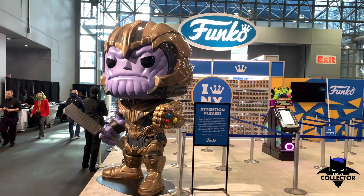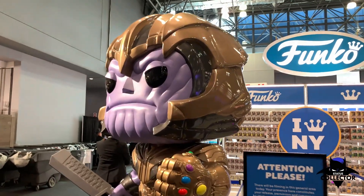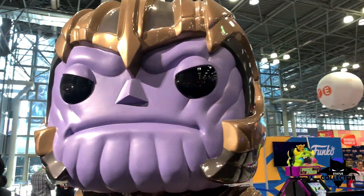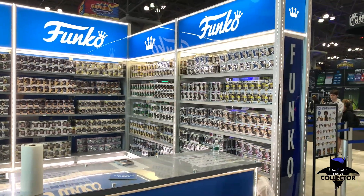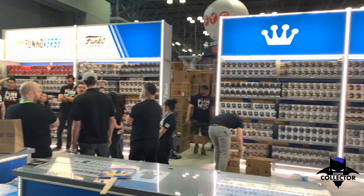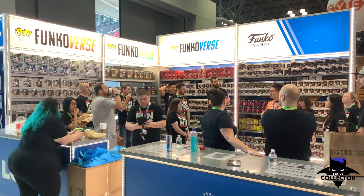Thought it'd be fun to check out the Funko booth before the crazy hordes get in here. They've got this awesome — as you can tell I'm six feet and I'm looking up at this thing, it's got to be ten feet tall. It's really cool. Taking a look at Funko from outside the ropes — looks like they're fully stocked. Team meeting going on before the craziness ensues.